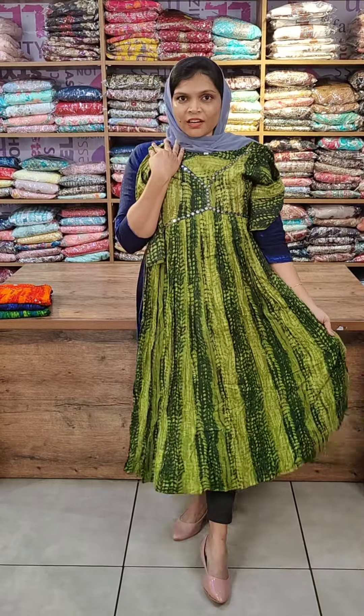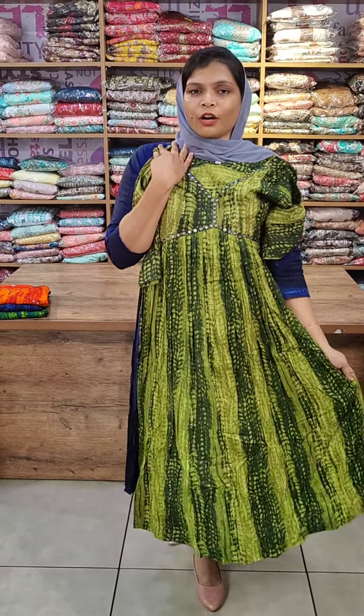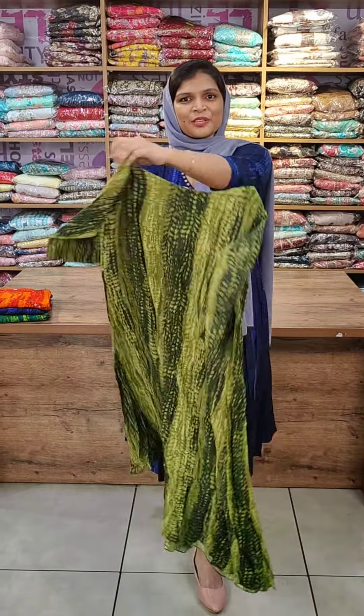The neck pattern is a B-neck with a nice flyer pattern. The fabric is rayon — an imported rayon fabric. The sleeves are three-quarter sleeves. The packs are very great.